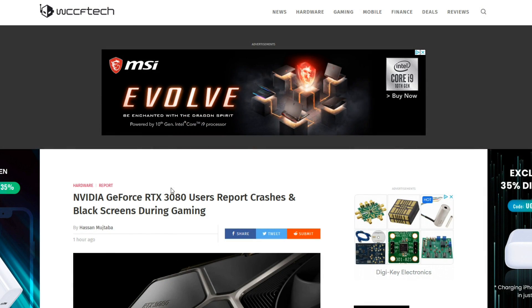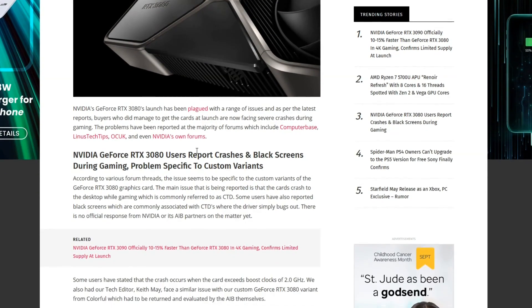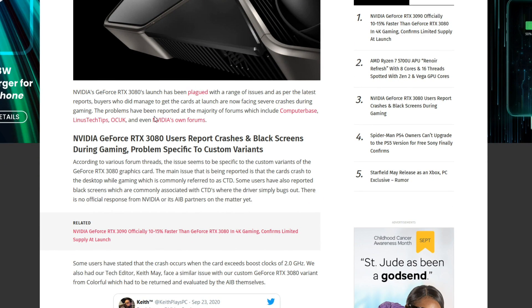So jumping on over here to WCCF Tech: NVIDIA GeForce RTX 3080 users report crashes and black screens during gaming. This doesn't sound too good. So I went through the article and we're going to read through it a little bit here today. And yeah, it doesn't sound too great.